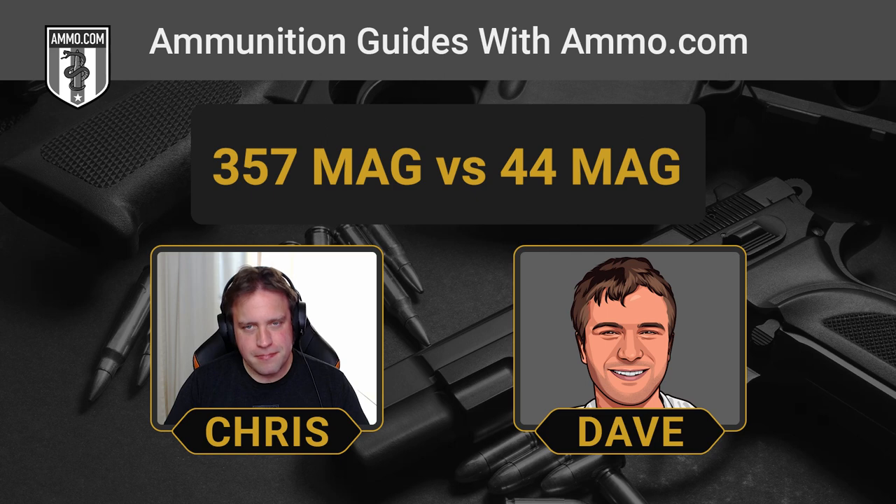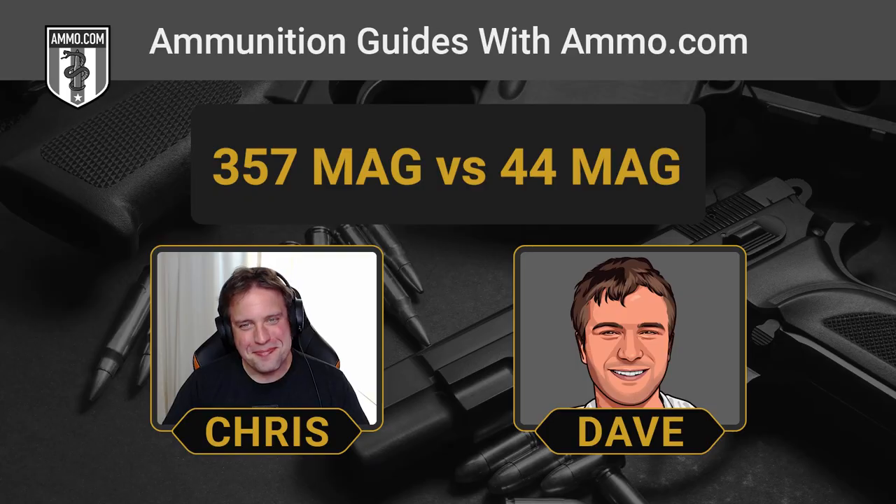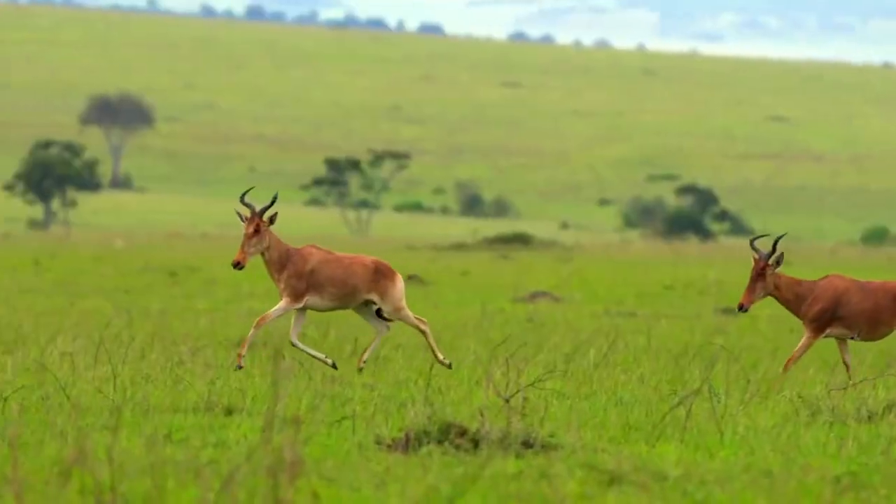There's one police officer fairly famous for carrying his .44 Magnum, and that's none other than Dirty Harry. Elmer Keith did not conceive the .44 Mag as a law enforcement or self-defense cartridge. To him it was all about anchor and whitetail. I think Dirty Harry is really what made the .44 Magnum take off.